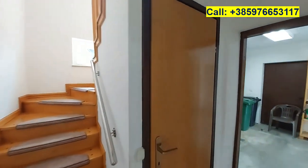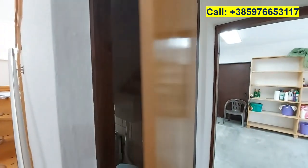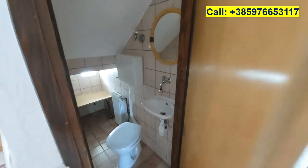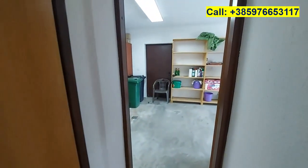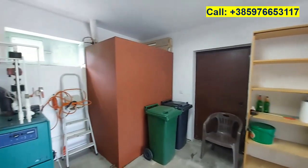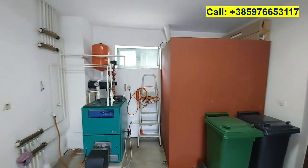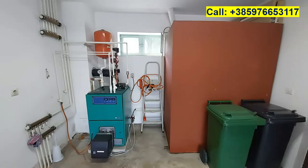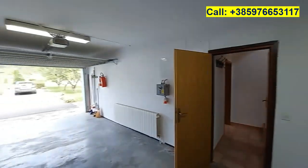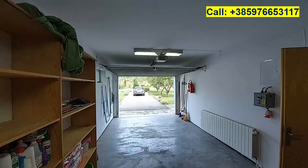Then we enter the next hallway with a toilet below the staircase and access to the garage. The garage contains the central heating system on oil, and the garage door is electric.